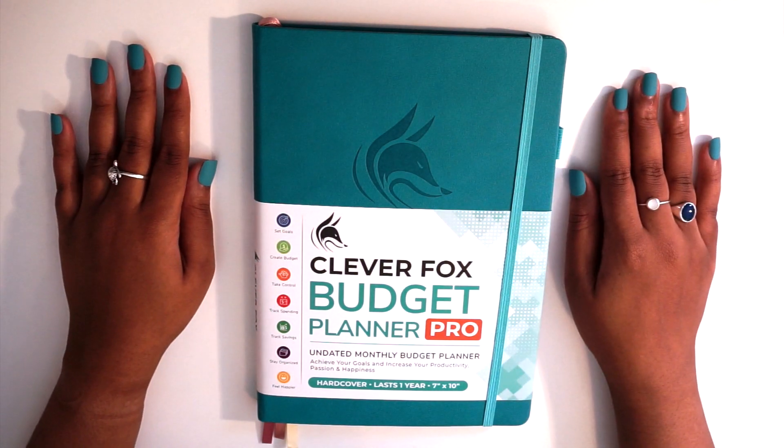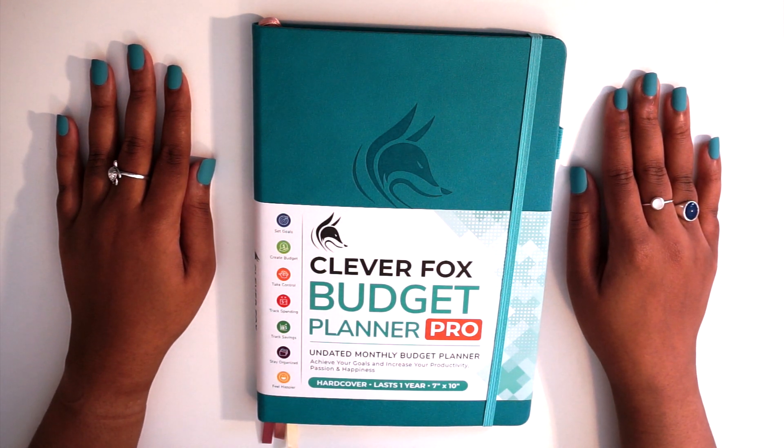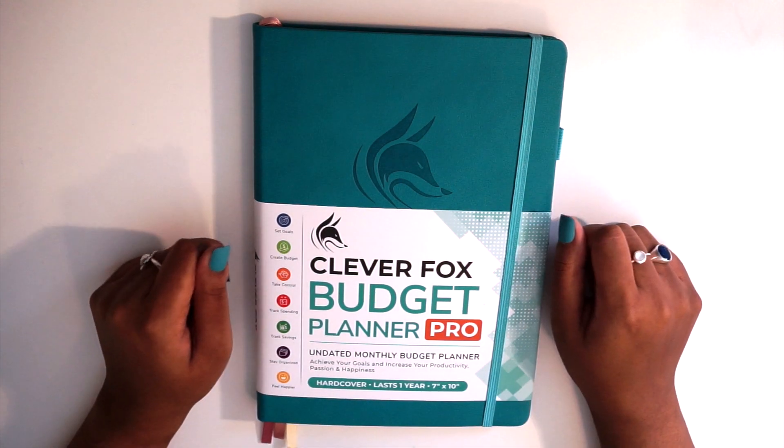Hi everyone, welcome or welcome back to my channel. My name is Casey and here on my channel I talk about personal growth, lifestyle, and personal finance. Today I'm going to be doing a flip through of the Clever Fox Budget Planner Pro, so if you're interested in seeing what all this planner has to offer, just keep watching.